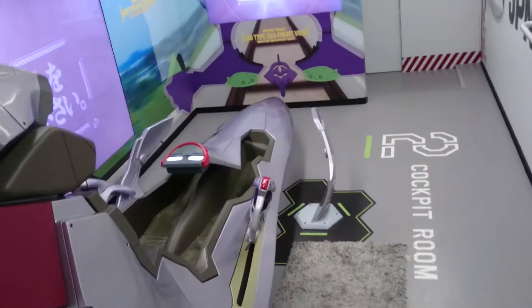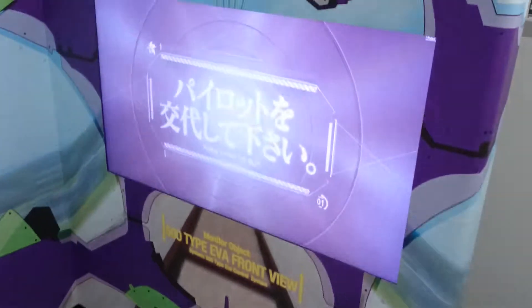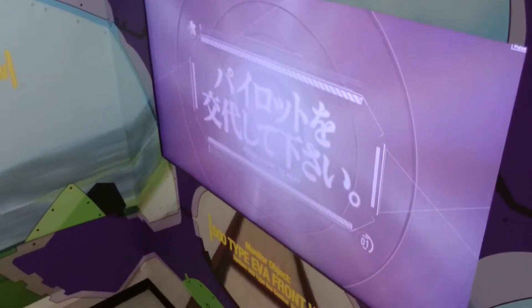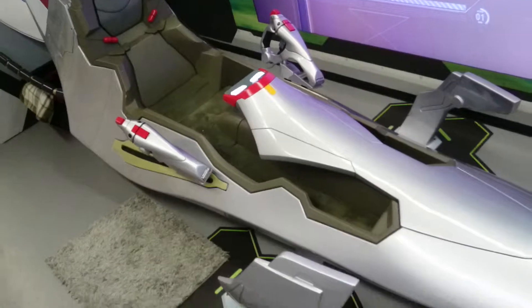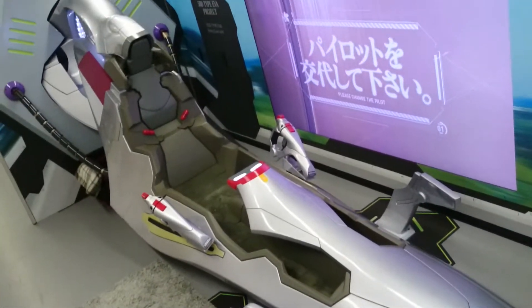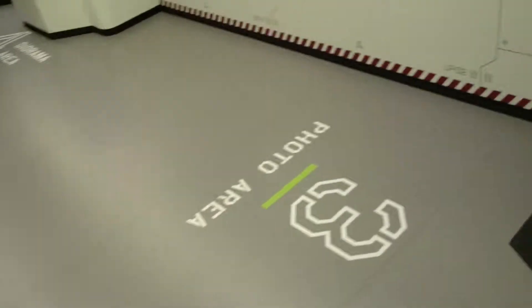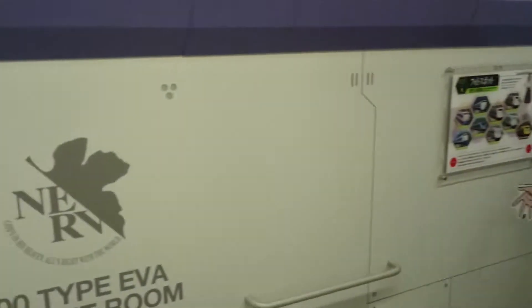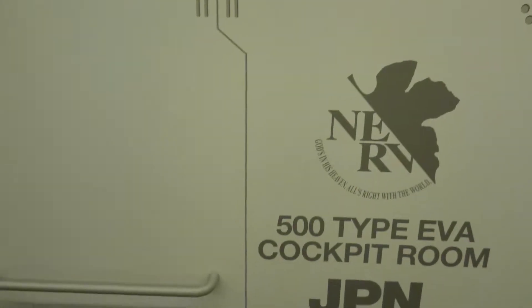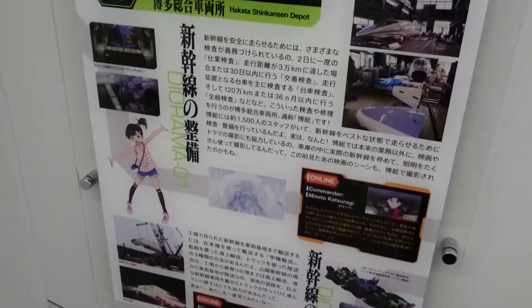This is the EVA unit pilot seat, and I think you play a game on screen. Not bad design. Over here we've got some displays. This talks a bit about the train, the specs of the train.